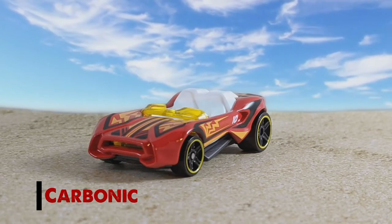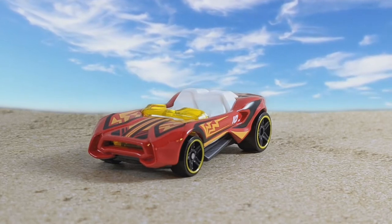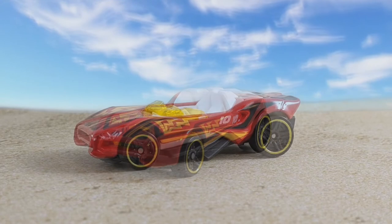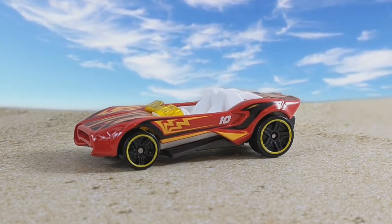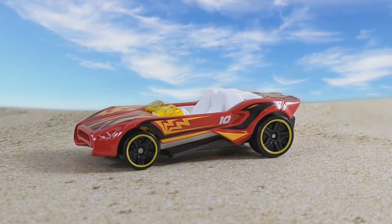Inside the bag is a sticker for each one of these, and these are all kind of tropical themed, and you'll see that on the designs of the cars. First one is the Carbonic in red. I really like the Carbonic — it's an open two-seat Roadster, it's got a white interior, yellow windshield, and it's got those black and yellow stripes and yellow lightning bolts. You can see the number on the side of the car — that number 10 corresponds to the number in the set, so this is 10 out of 12. It's got those PR-5s with yellow rims — that is the Carbonic.